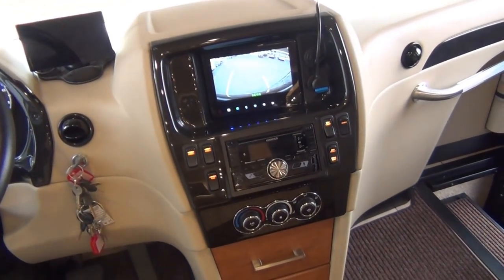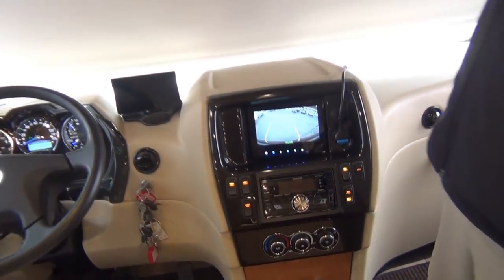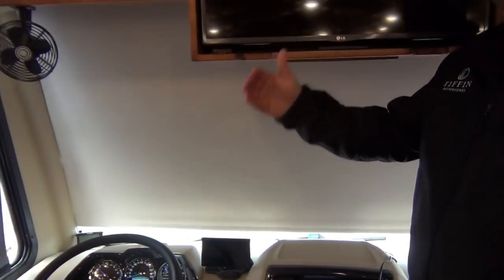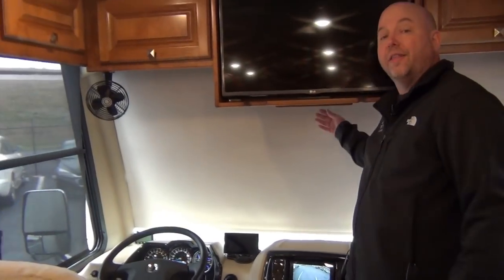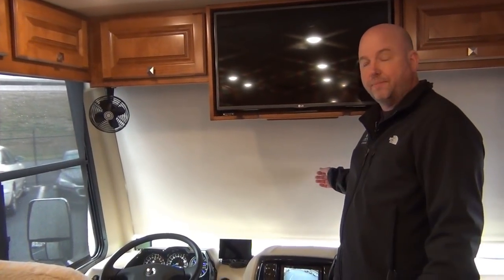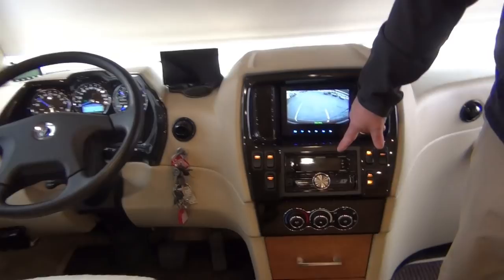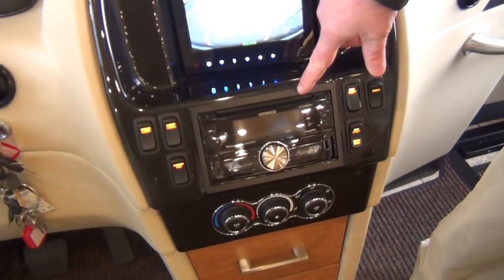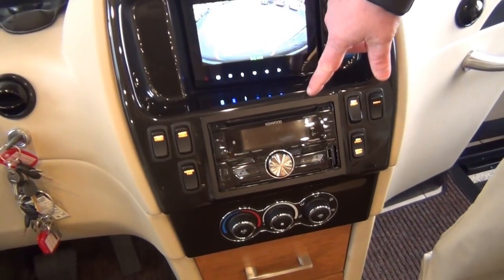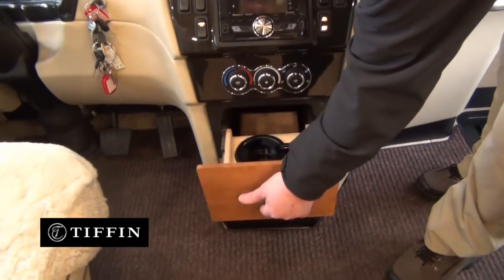We have a backup camera here and it does have side cameras built into either mirror. Your shades up front in the front window have the same thing — privacy shade and screens. This is power up here; the rest are manual. This is a power shade because when you're sitting in the driver's seat you obviously can't reach it. We have a Kenwood AM/FM/CD stereo with Bluetooth built in, and it is Sirius-capable as well.